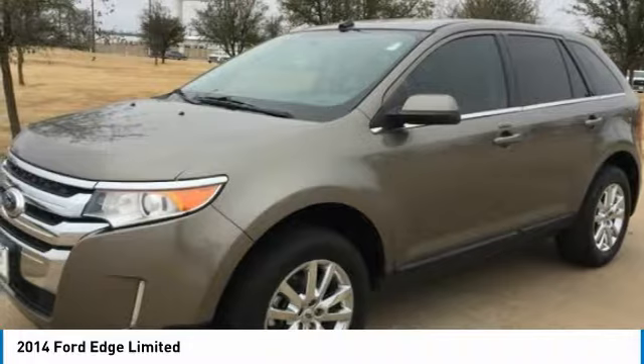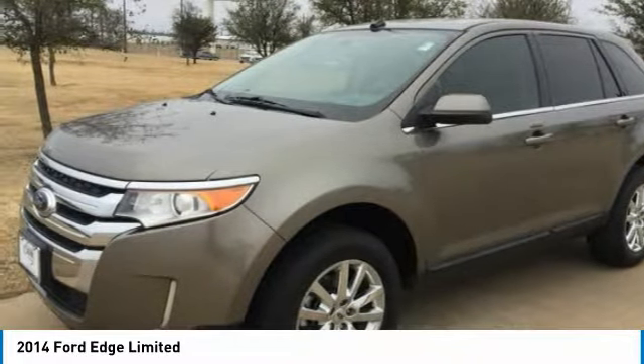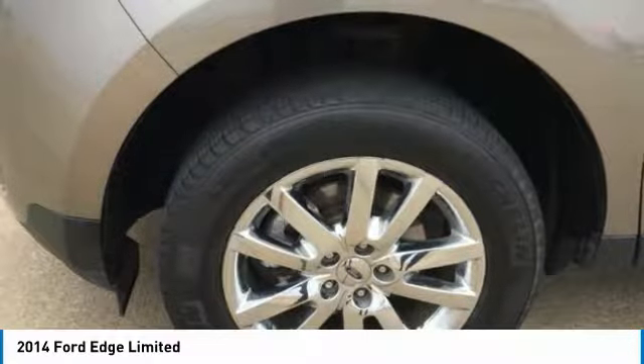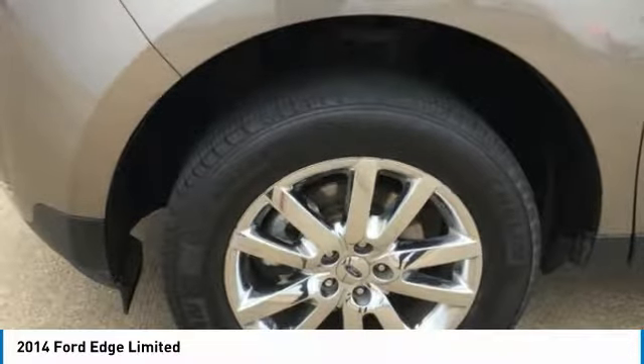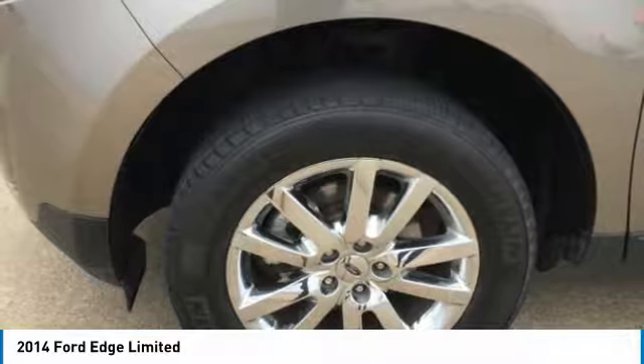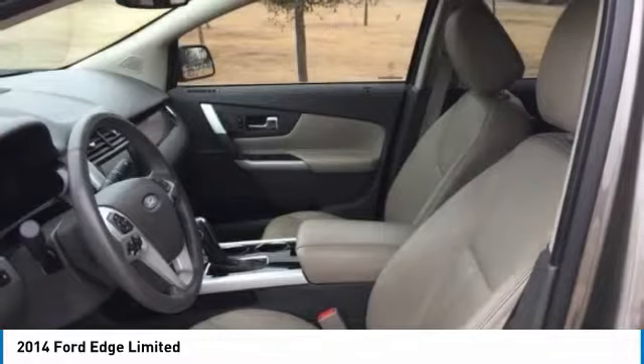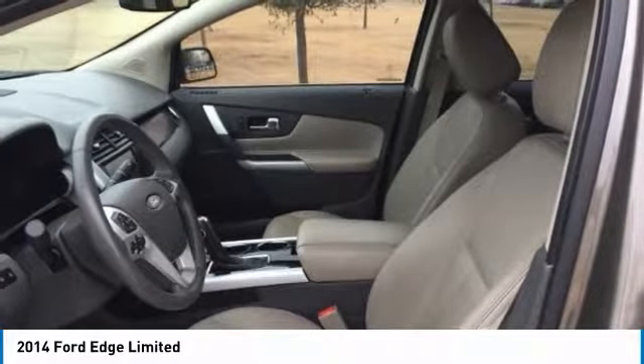Edge makes it easy for you to stay connected to calls, music and more with both hands on the wheel. A new SEL appearance package adds flair, including eye-catching 20-inch wheels. Available in all-wheel drive or front-wheel drive, the Edge can help you maintain your cruising distance, change lanes, and back out of parking spaces.